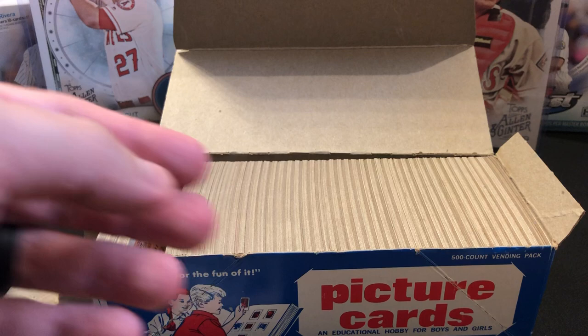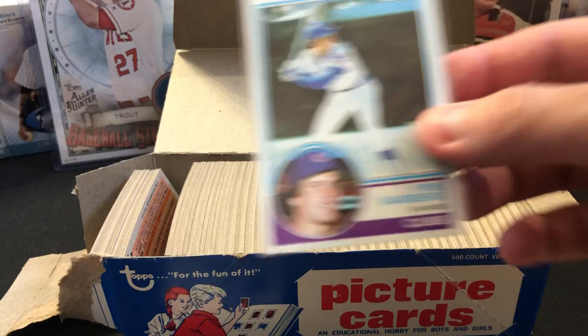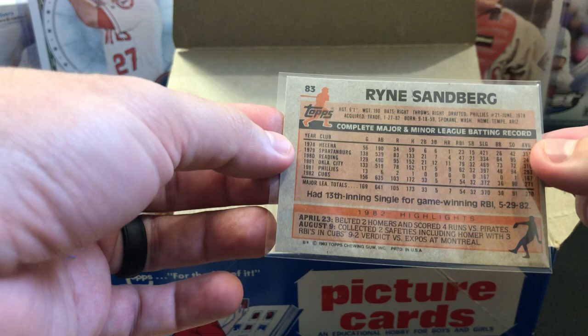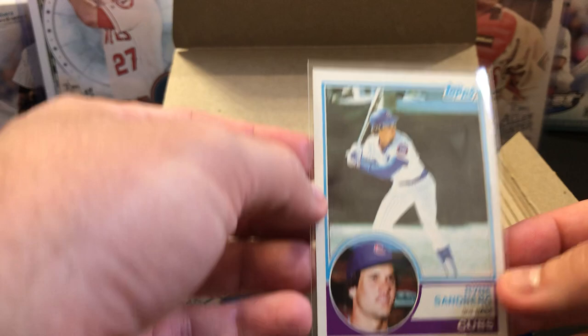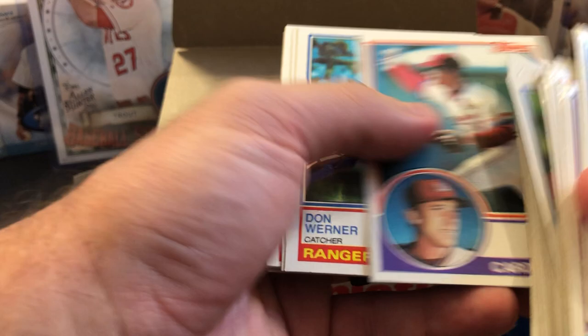The Sandberg is bad top-to-bottom but decent left-to-right. This one might be lucky to get an eight — more than likely a seven due to centering — but won't know unless I submit it. Maybe we'll get a generous grader and an eight would bring okay value.